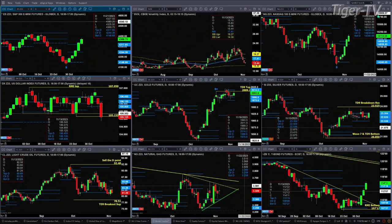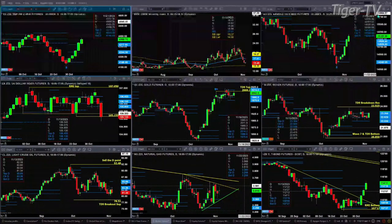It closed today above 2009.20, which negated its TD nine count top, but it's got that profile resistance at 2014.20. Looking at silver, it's still trading within its daily profile, and even if it could close above 23.30 today, it still has resistance up at the 23.92 level.